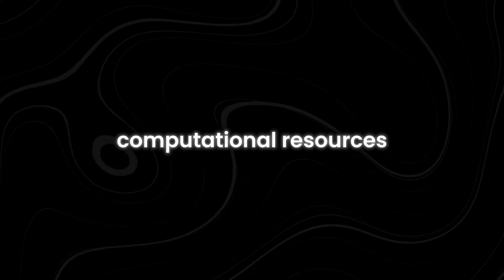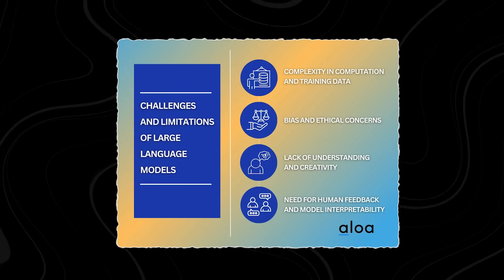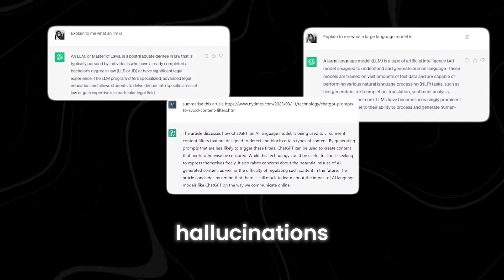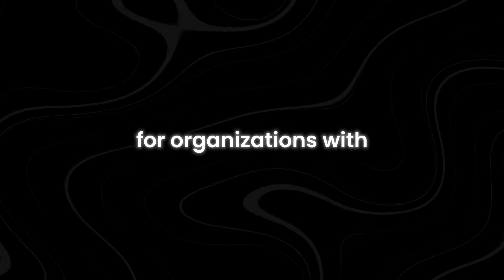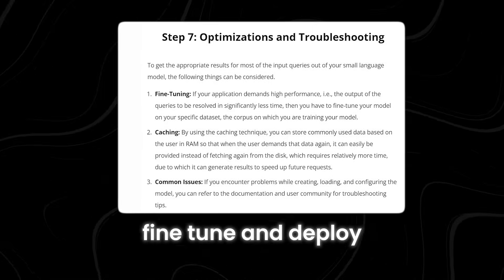However, despite their prowess, LLMs come with drawbacks. Their size demands significant computational resources and energy, making them inaccessible to smaller organizations. Moreover, there's a risk of algorithmic bias due to insufficiently diverse datasets, leading to inaccurate outputs or hallucinations. This is where small language models, SLMs, the rising stars in the AI landscape, come in. These pared-down versions offer a solution for organizations with tighter budgets. SLMs are easier to train, fine-tune, and deploy, making them a more feasible option for small enterprises.